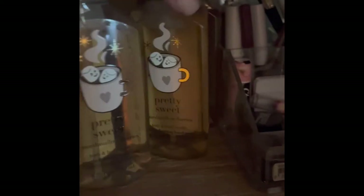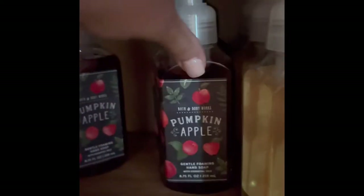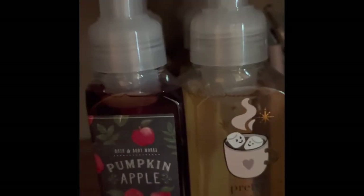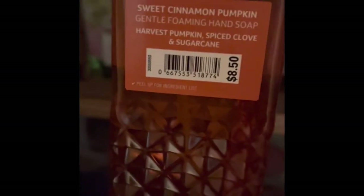I actually have 4 of these Marshmallow Flurries — here it is, somehow ended up over there. Here are the notes on that. I also have 2 more of the Sage, 2 more Pumpkin Apples, a Lavender Marshmallow — here are the notes on that — and a Sweet Cinnamon Pumpkin — here are the notes on that.